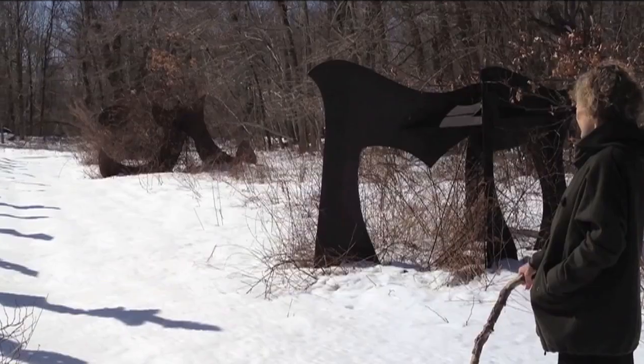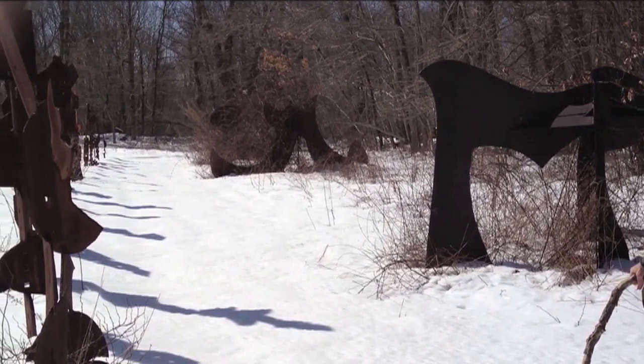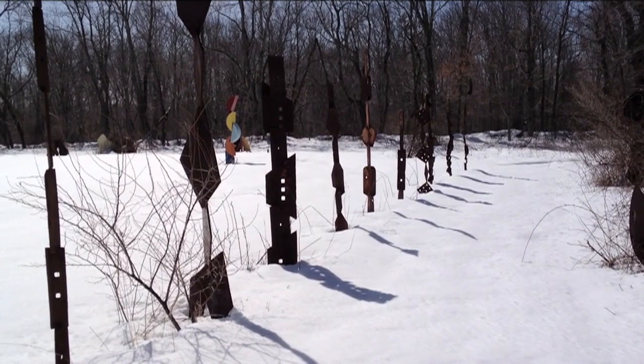My favorite time of year is when the snow is on the ground, the trees are bare, and the sky is blue, and the light hits the sculptures and casts shadows, and you really see the objects themselves. There's no kind of supporting fall or spring foliage to divert your attention, so you're just focused upon this white tableau with these objects coming out of them in the snow.